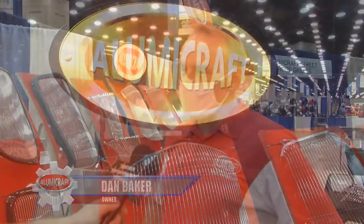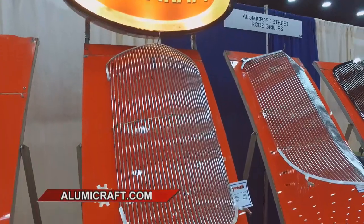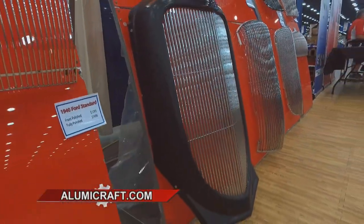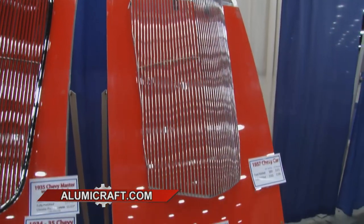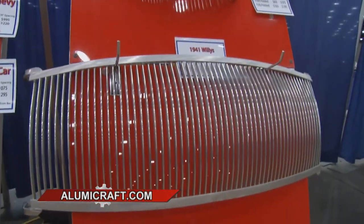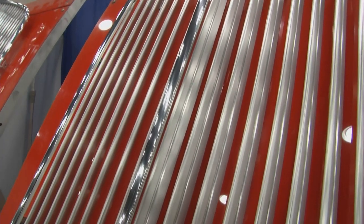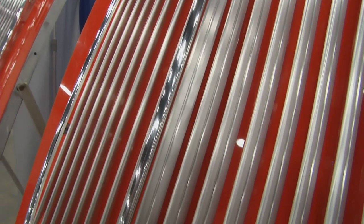What do you guys make? We make grills and such for hot rods, street rods, and muscle cars. We've been doing this for 32 years. What's the most important thing about making a grill? It has to be exact. It's the first impression. You go to your car shows, the cars are backed into the parking space, the grill's right up front for everybody to see. Nobody takes a picture of the back of the car.